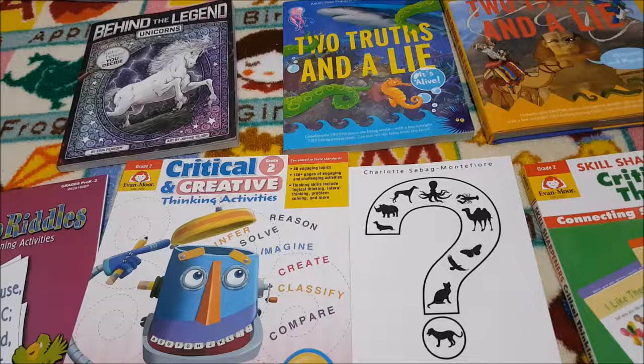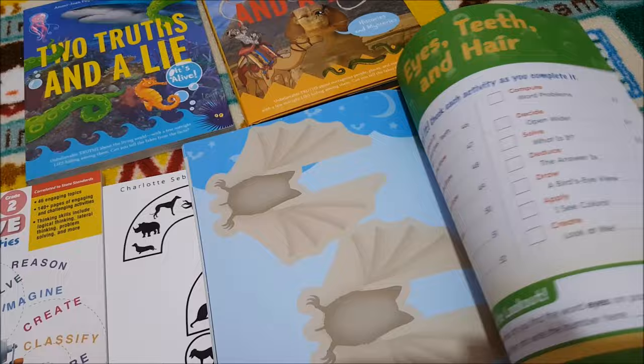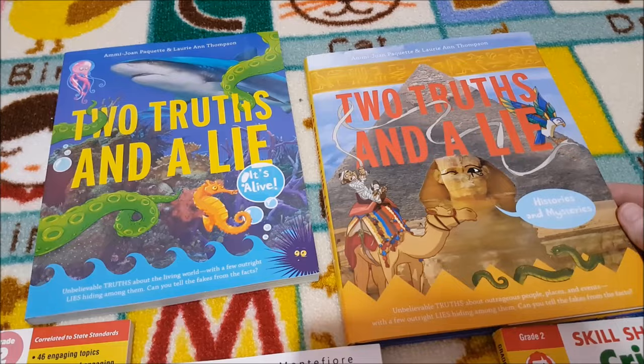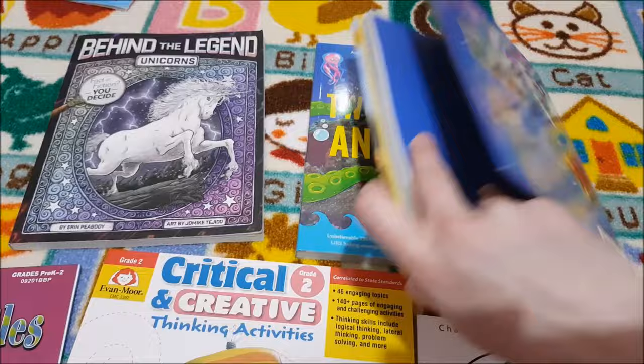We've got a few different options for critical thinking. We've got the Skill Sharpeners Critical Thinking. I also got Two Truths and a Lie — part of the Torchlight recommended reads — where you read the chapter and then determine the truths and the lies. It's going to be really fun, very informative and educational for her in a fun way that she's going to love.